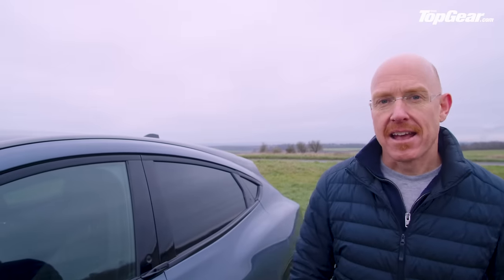Rivals include the Polestar 2 and Tesla Model Y. But this is not just a Mustang — it's got to show Ford's electric direction for the future and lay a track for everything else to follow. Let's see if it's any good.